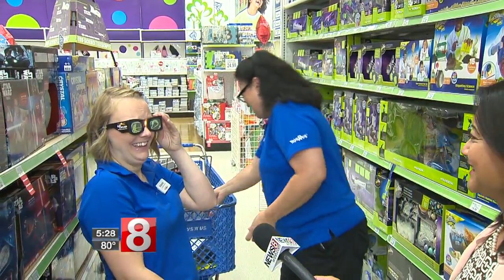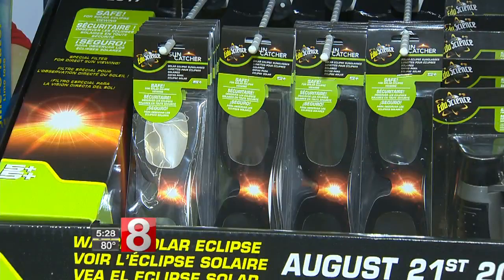Oh my god. There's nothing. That's a good sign the glasses will filter out the sun's harmful rays.